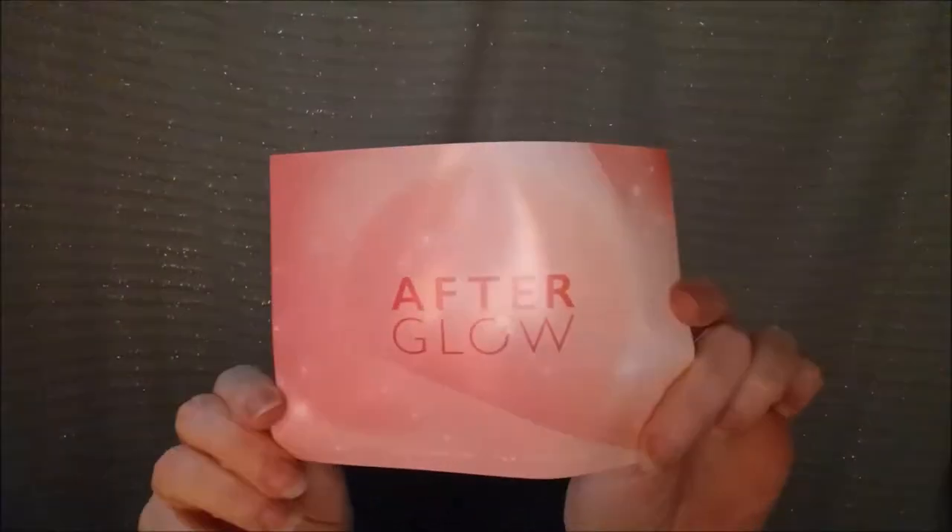So we open it up and yes, it looks like this. It always comes with a pamphlet and the theme this month is Afterglow, and then it lists all the products on the back. I know a couple of the items in here already.